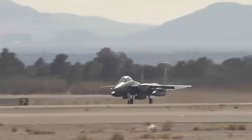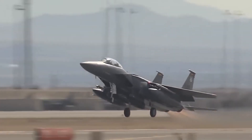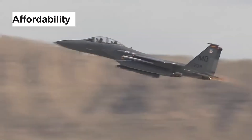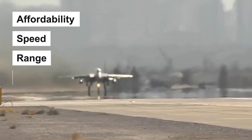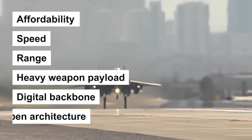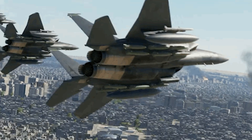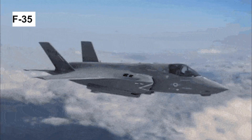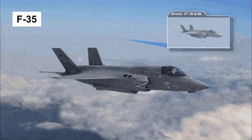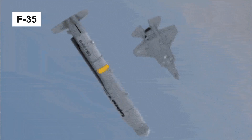The new fighter is the most advanced variant of the multi-role, all-weather, day and night versions of the F-15 aircraft family, featuring affordability, speed, range, heavy weapon payload capacity, digital backbone, and open architecture. The F-15EX will provide the capability to carry a large number of missiles in support of the F-35 aircraft and provide firepower to destroy threats detected by the F-35 during combat operations.